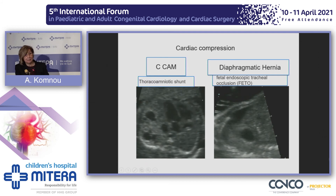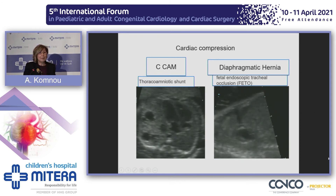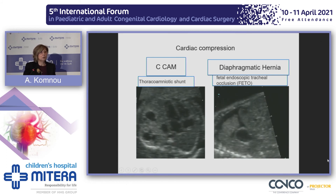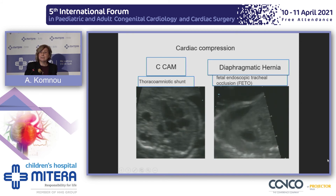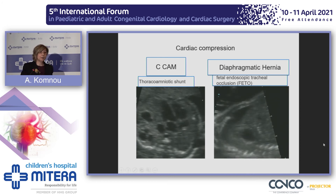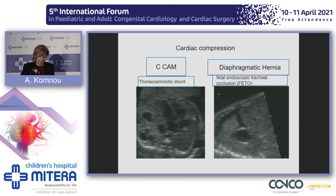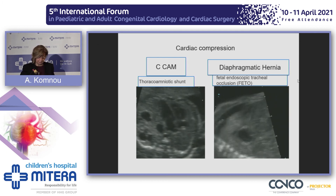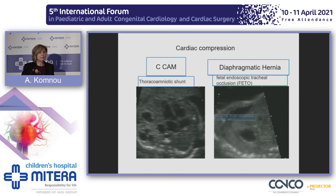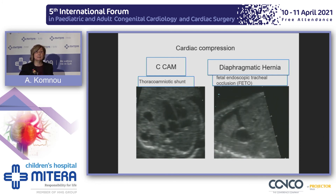Another mechanism of heart failure is heart compression by thoracic pathology, such as congenital cystic adenomatoid malformation or diaphragmatic hernia. Compression of the heart leads to increased central venous pressure and hydrops. Advances in fetal medicine have made available interventions like thoraco-amniotic shunting or tracheal occlusion that can prolong pregnancy.